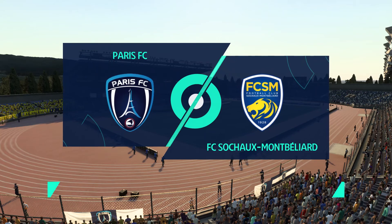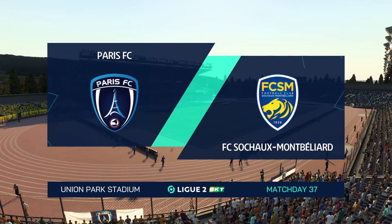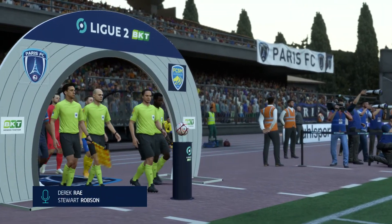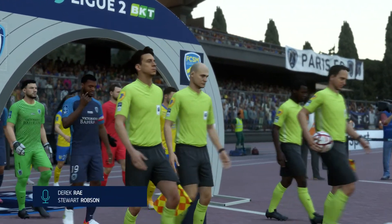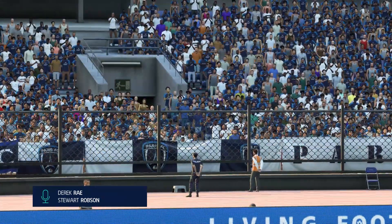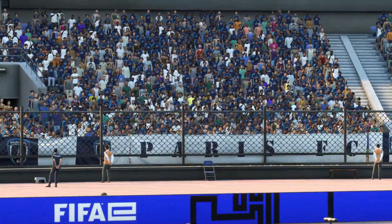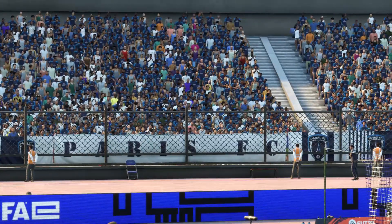Hello everyone. The weather forecaster has promised us a very pleasant day for football and that's exactly what we've got. I'm your match commentator Derek Ray, ready to provide expert analysis. Alongside me is Stuart Robson. We have live action from Ligue 2 BKT — it's Paris FC and they take on Sochaux.